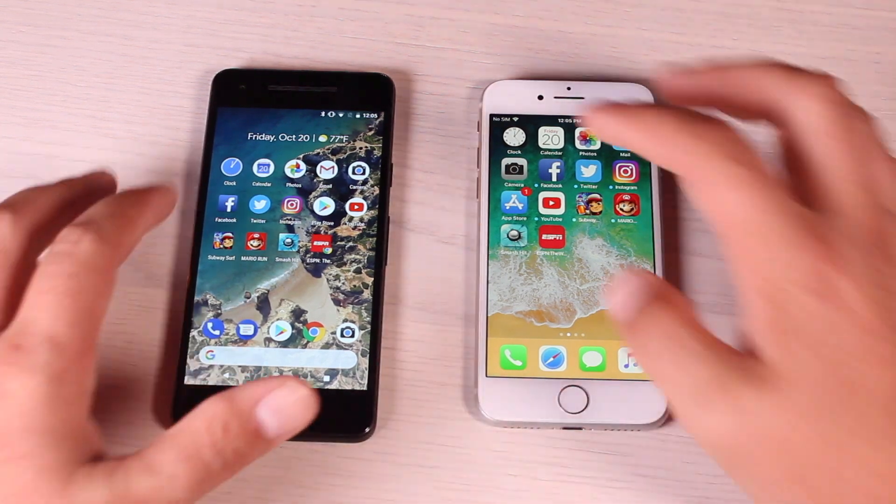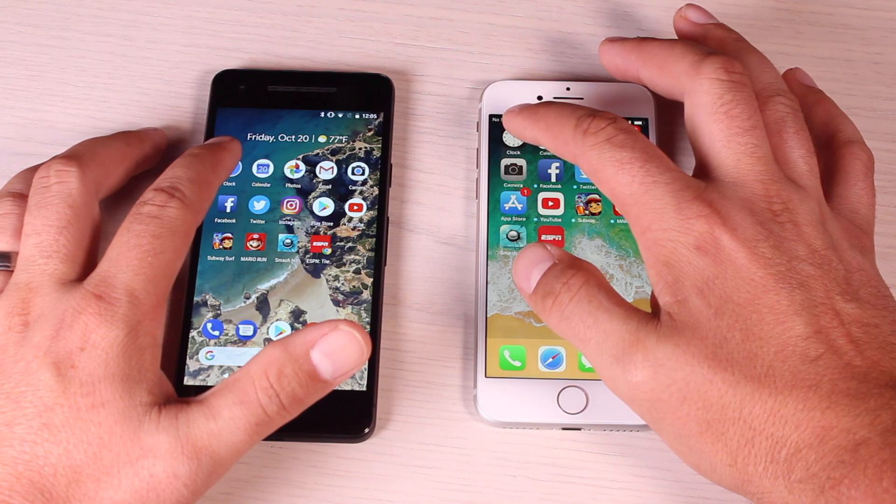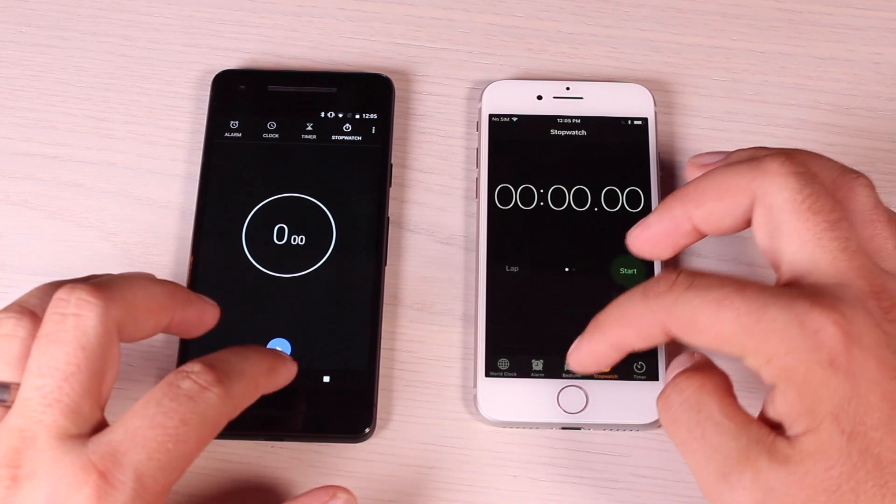We'll go ahead and start with the Clock application. As you can see, the Pixel 2 was slightly faster.